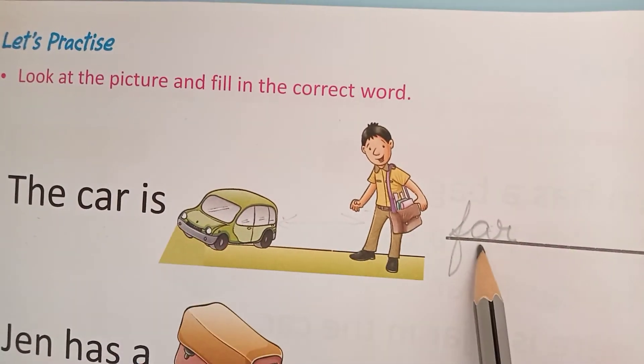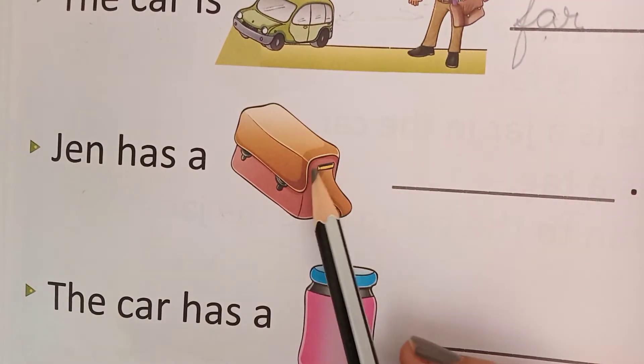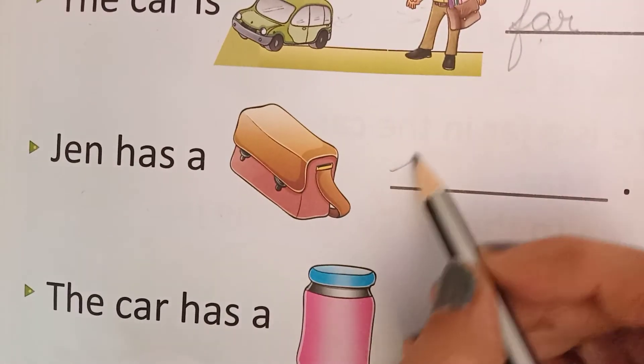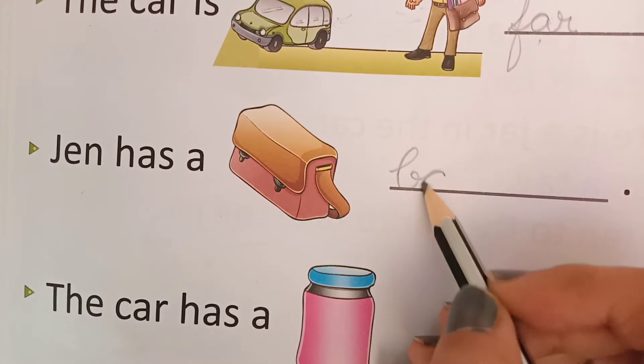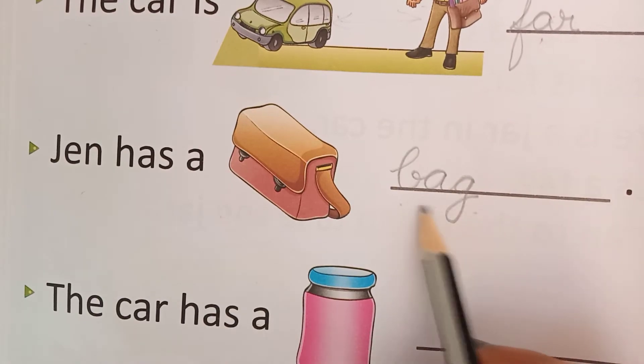Jar. Jan has a — this is bag. So write down bag here: B, A, G — bag. Ba-ag, bag.